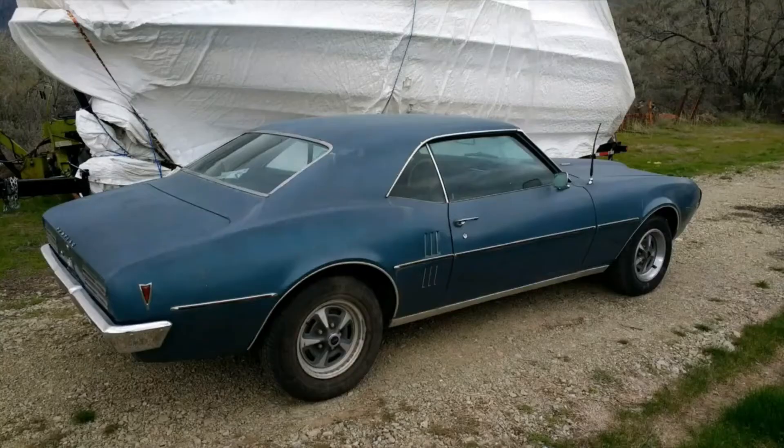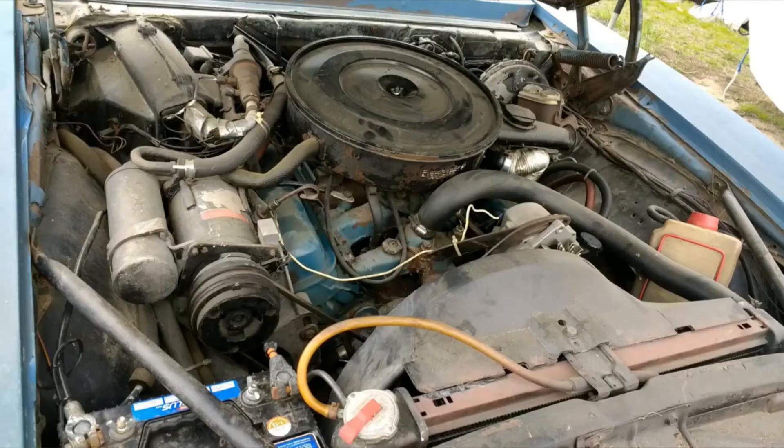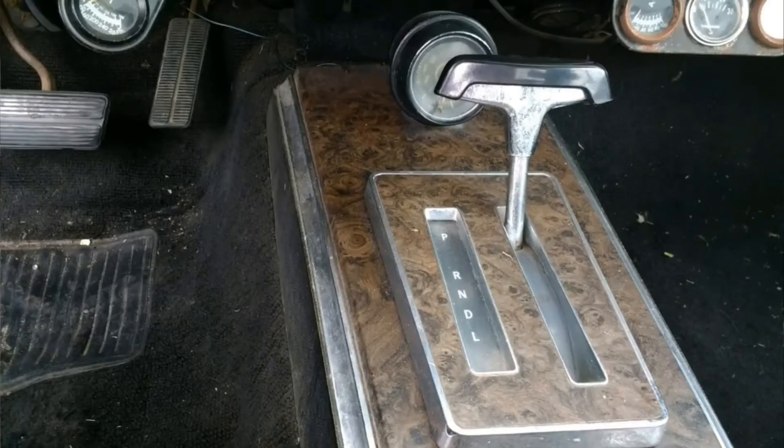He bought the car and did bring me a '68 Firebird in partial exchange for the race car, along with some other considerations. So now I have a project sitting behind me here — a '68 Firebird with a 350 in it, low horsepower motor, automatic, power windows, and air conditioning.